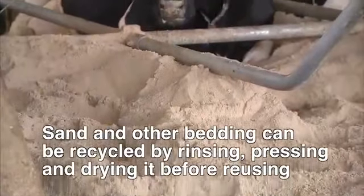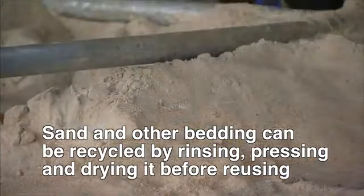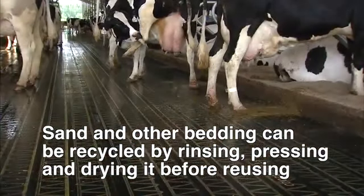Sand and wood shavings from the free stall barns are often recycled. They can be rinsed with water, and then special presses can remove the manure and moisture from the bedding. Then it can be dried out and reused in the barn.